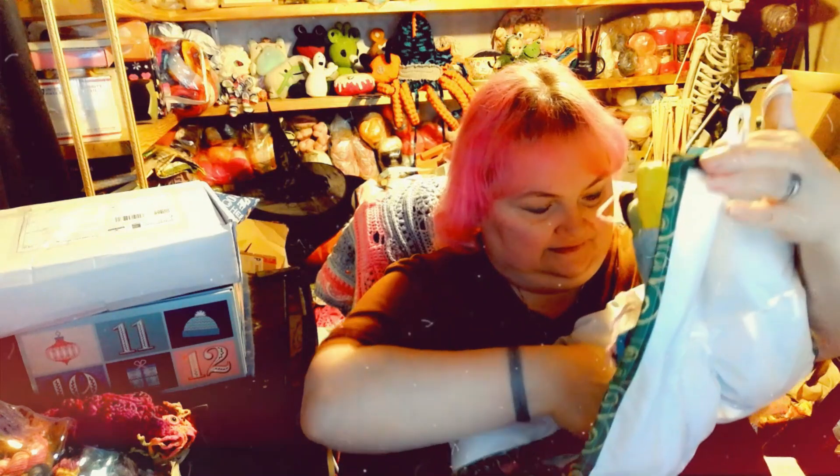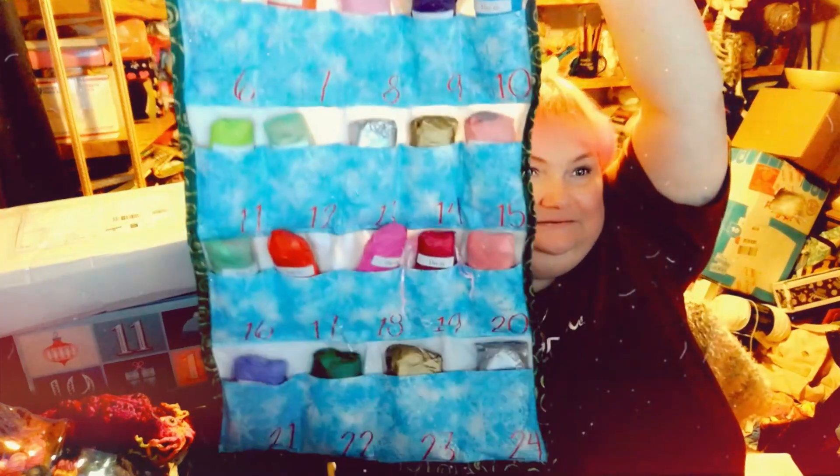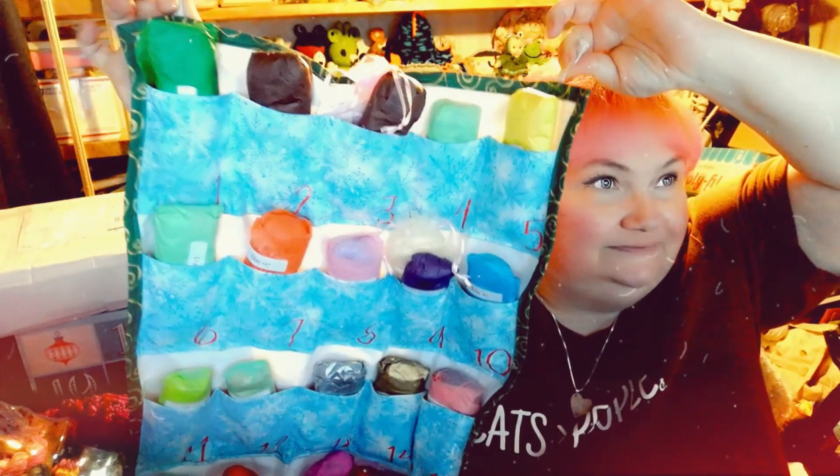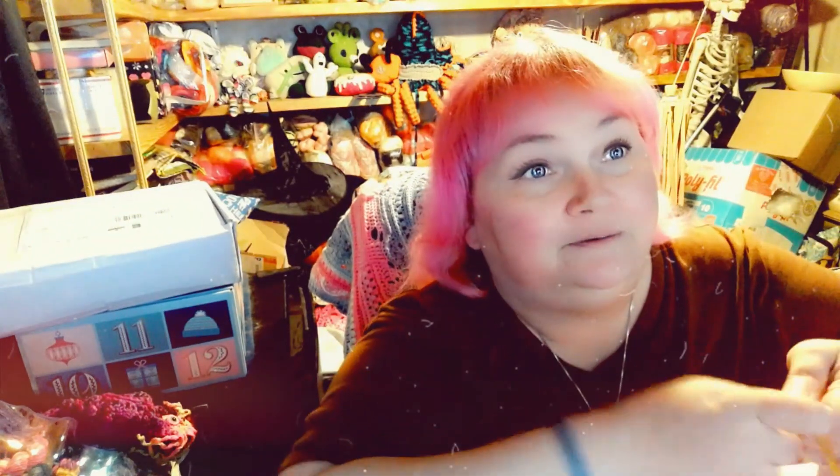This next advent is from Southern Skeins, and it came packaged absolutely adorably. As you can see, it's got its own pocket calendar, which is adorable. Between now and then I should get it hung up on my back wall. I want to tie it back up again so I don't lose any of the bits inside. The theme for this one is Rudolph the Red-Nosed Reindeer.